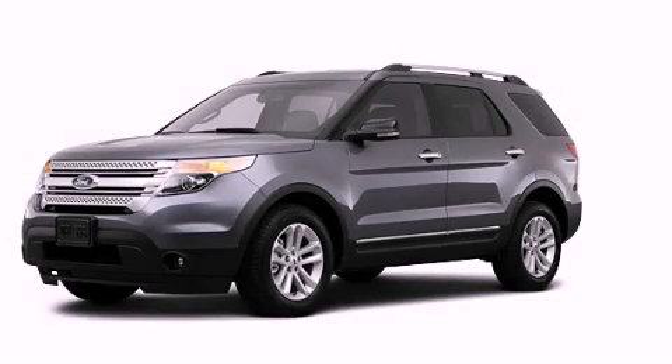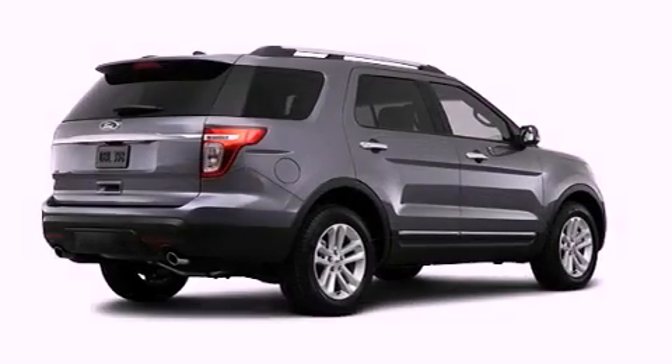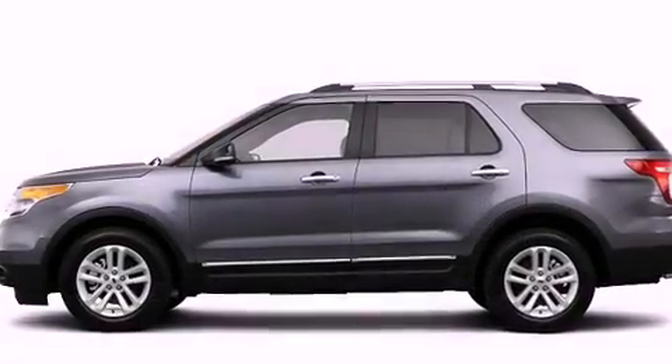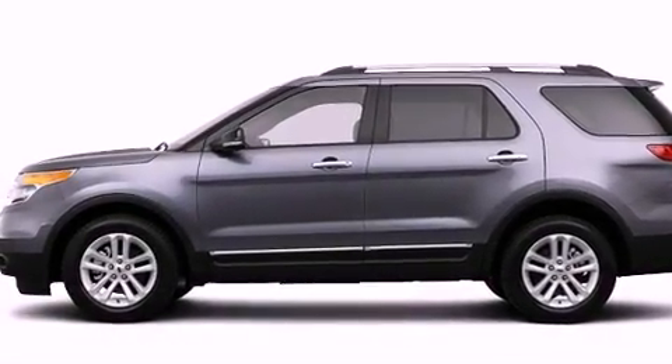This is a brand new 2013 Ford Explorer, a vehicle with safety, comfort, and space. It features a six-cylinder engine, an automatic transmission, and four-wheel drive.